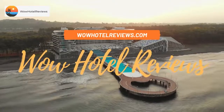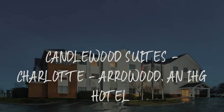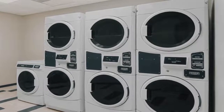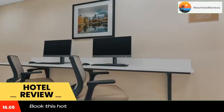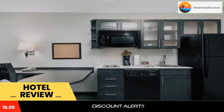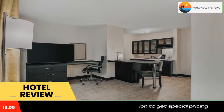Hello guys, welcome to Wow Hotel Reviews. Today I am reviewing Candlewood Suites Charlotte, an IHG hotel. It's a two-star hotel. Please use our Booking.com link in the description to book the hotel and get special pricing. Some of the most popular facilities are a swimming pool, pet-friendly accommodations, free parking, free Wi-Fi, non-smoking rooms, and a fitness center.